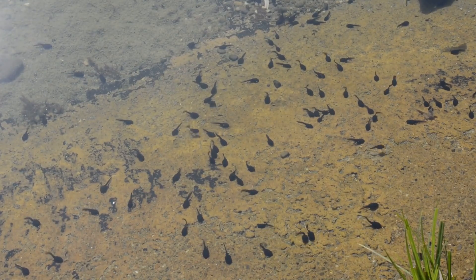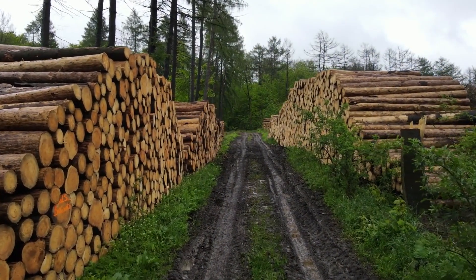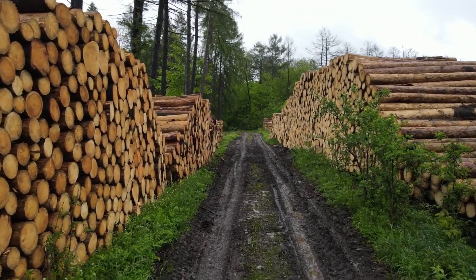Hairy frog tadpoles may be eaten by fish. Currently they're listed as least concern, though habitat loss and degradation is believed to be decreasing their population.